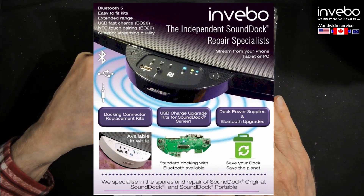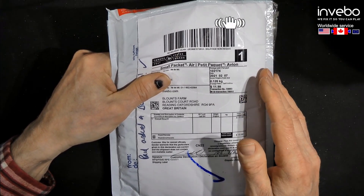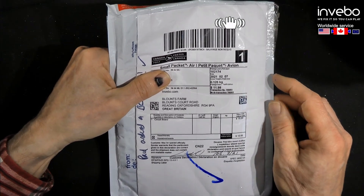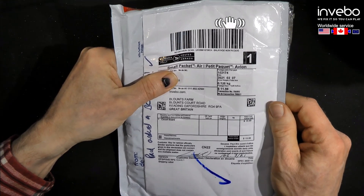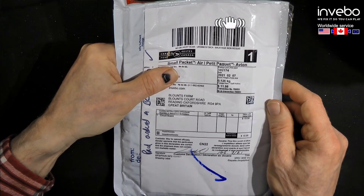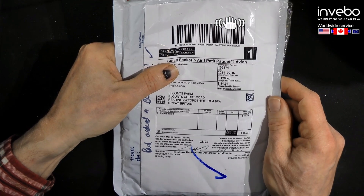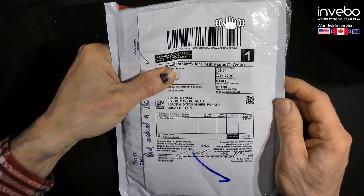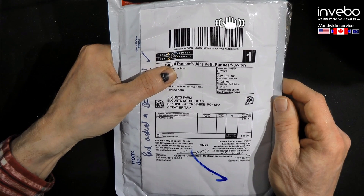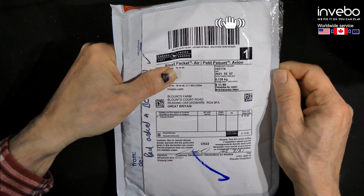We don't make a lot of money doing this service — it takes a while to do each one — but we do it to save the dock from landfill and to support the other services we provide, such as upgrade cards for Bluetooth. These docks sound great; after all these years the sound hasn't been surpassed. We've done upwards of 45,000 of them, written down every single thing that failed, every batch manufacturer type code of component. We also address a couple of issues with the actual hardware design, so they are better than when they left the factory. You will get someone who answers the phone if you call us with any technical queries.